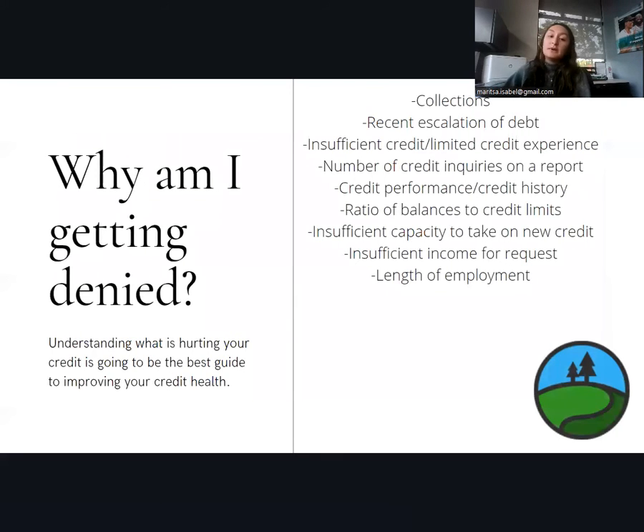So some reasons why a consumer could be getting denied. Understanding what is hurting your credit is the best guide to improving your credit health. Pay attention to any collections, make sure you're addressing any open collections and getting them reflected as closed if possible. Or if they are open, contact the original creditor to dispute it if there are issues, and also dispute it with all three bureaus.